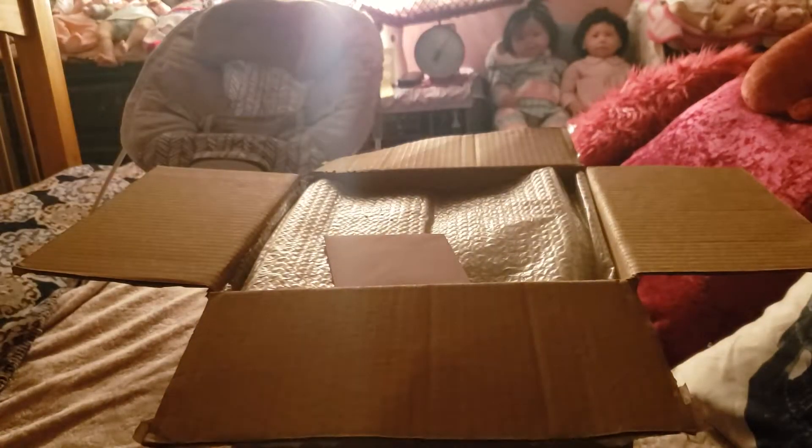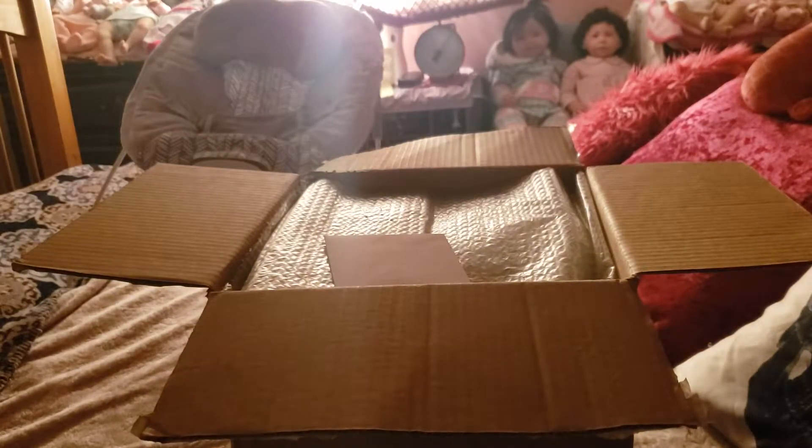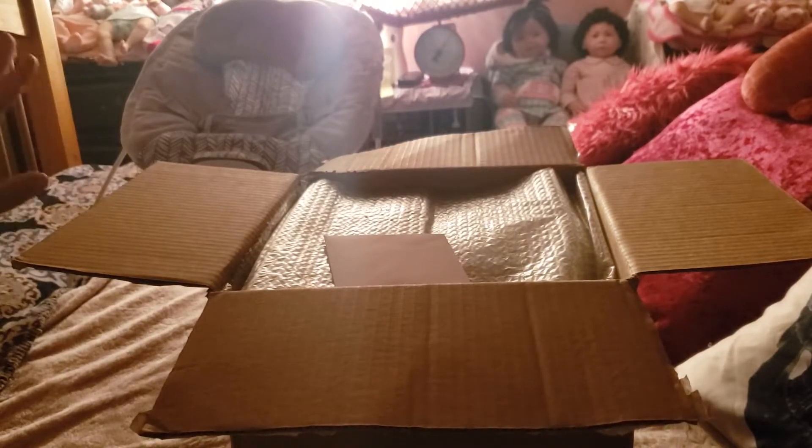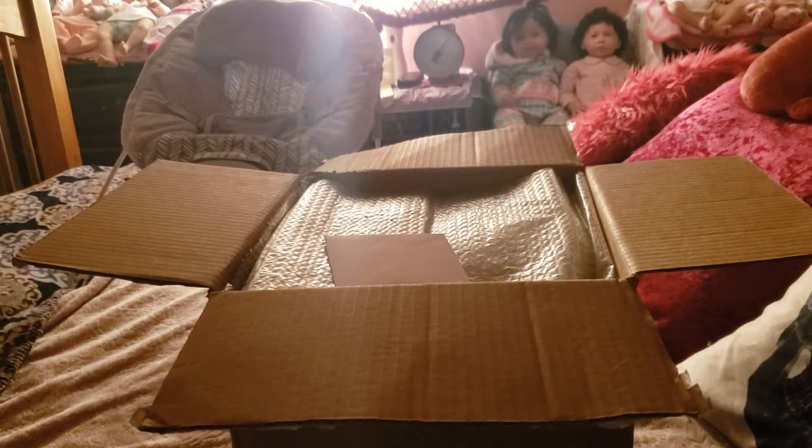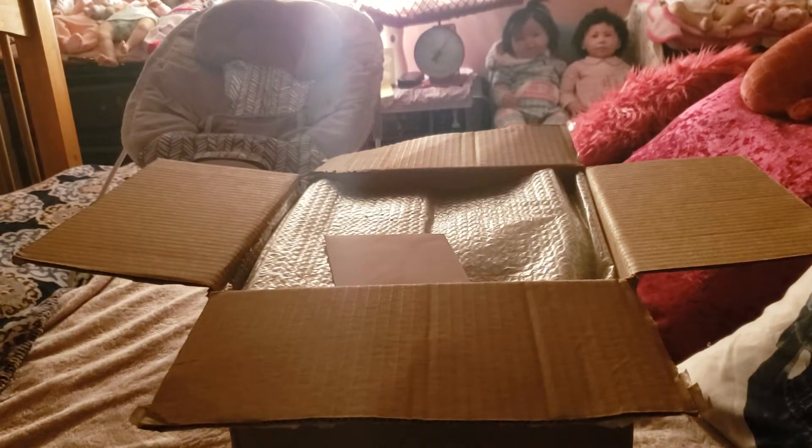I saw you pack the box on your YouTube channel, Shay. The colors you used — I'm just so in love with the tissue paper colors and stuff. You color-coordinated everything. It's awesome.